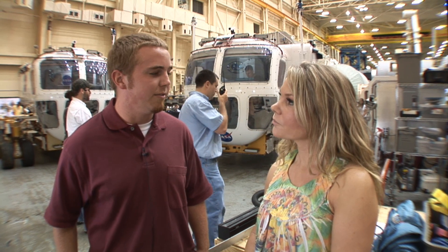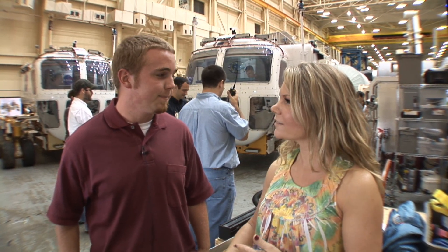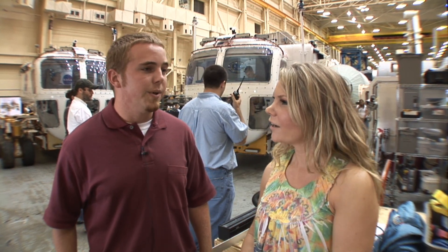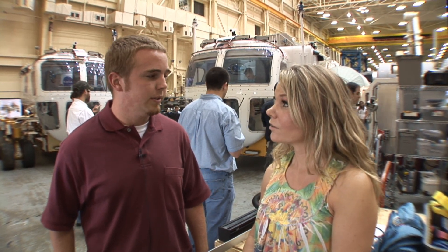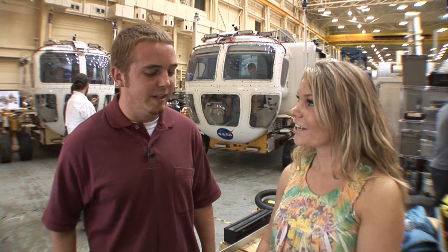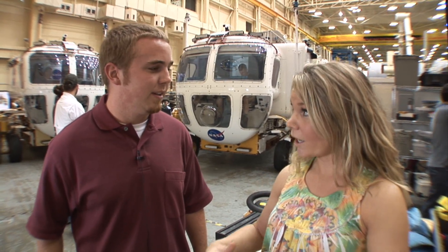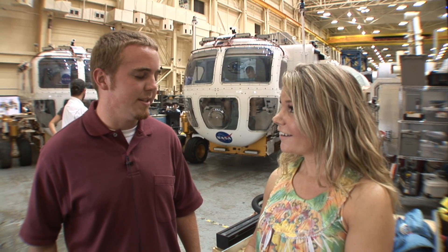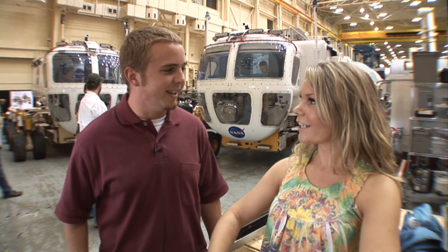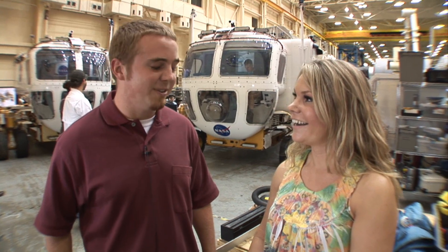We were teamed with Arizona State University — there are a few interns here from Arizona State as well. We actually designed a lunar rover that would be an astronaut assisting vehicle. And then we actually built an analog version of the rover — a working rover that we could test design decisions in the field. You can actually drive it.